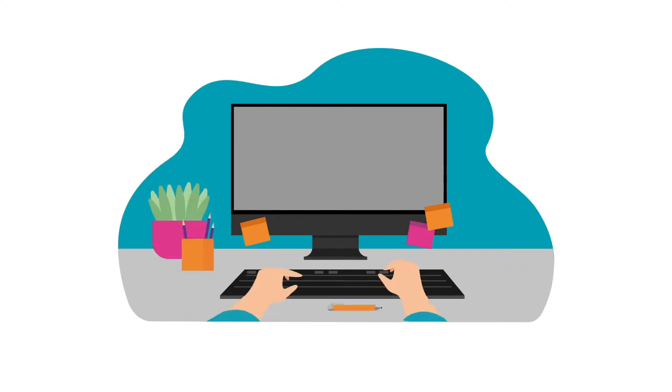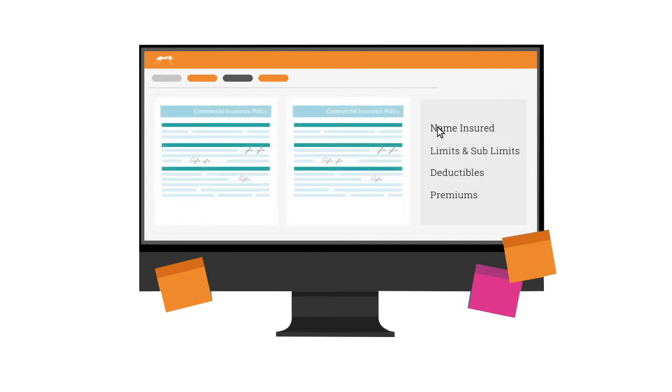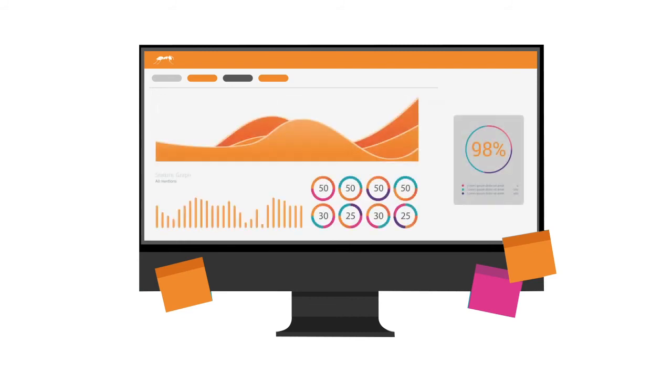How does it work? Easy. Documents are sent from the insurer and taken in by AntWorks CMR. Once processed, the source document and policy are displayed side-by-side for final review using the easy-to-navigate checklist. The system creates a summary and flags any discrepancies to the carrier. Documents and data are all then stored in the policy management system.